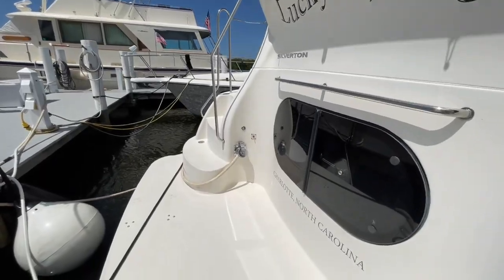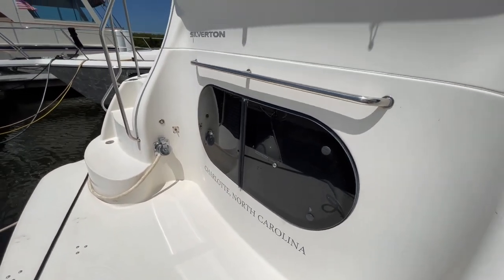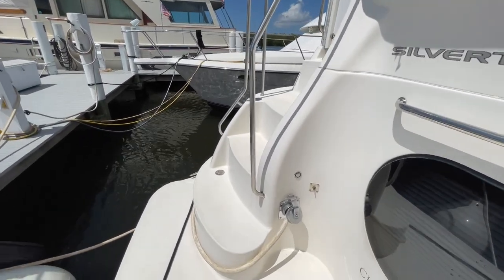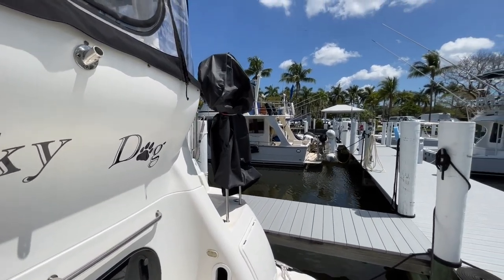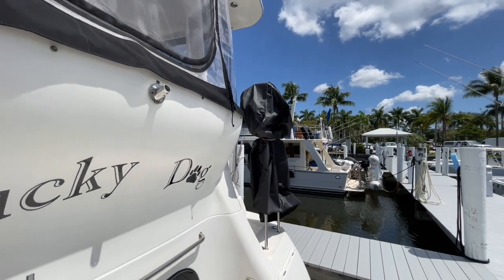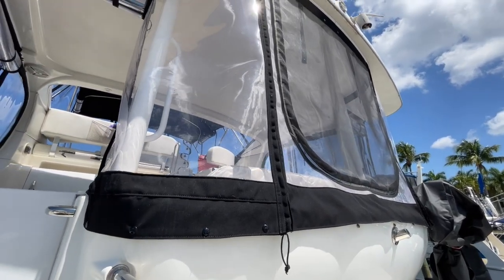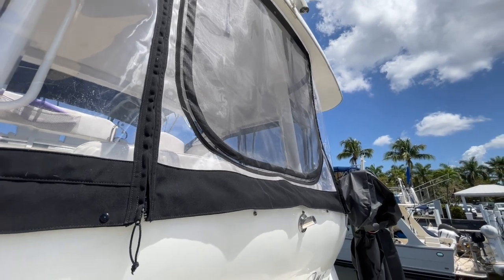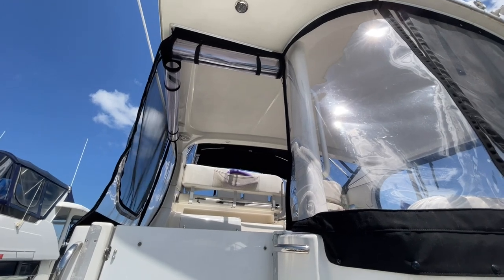On the aft swim platform, we have a large window here that goes to the master stateroom and provides a lot of really nice light. We have stairs that go up here, and from the port side you'll notice that black bag — that is a stainless steel grill they have on the back. Notice the isinglass is in pretty good shape; there's even a screen here so you can get airflow through.